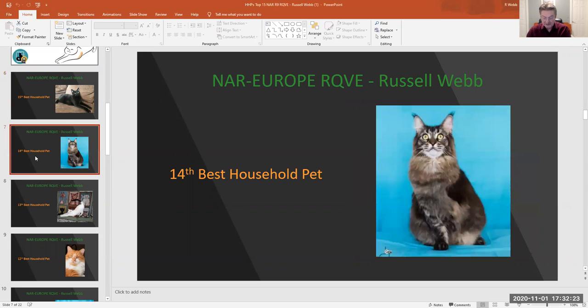My 14th best household pet is number 316, brown tick tabby male. A really alert looking boy. Great stance and I love those beautiful eyes.